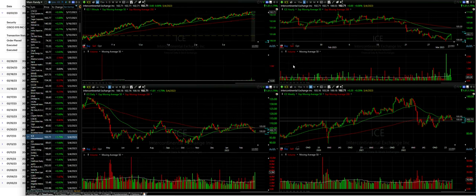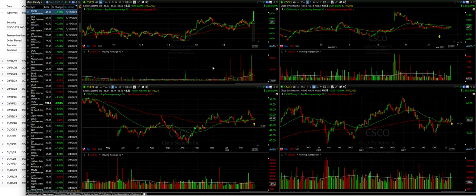We're also lined up to receive the dividend if it's not called away from us, because Cisco goes ex-dividend in early April. So let's take a look at the chart here of Cisco and see why we did this trade.